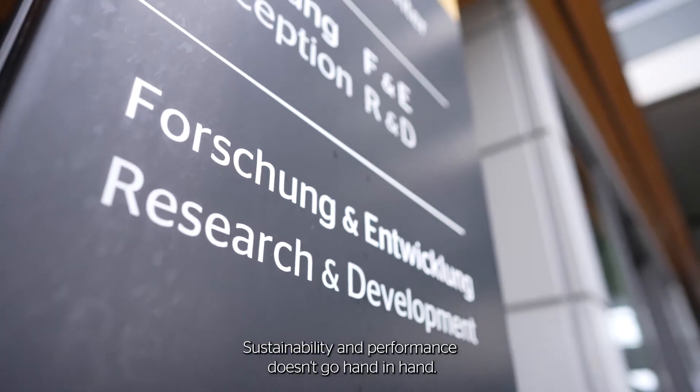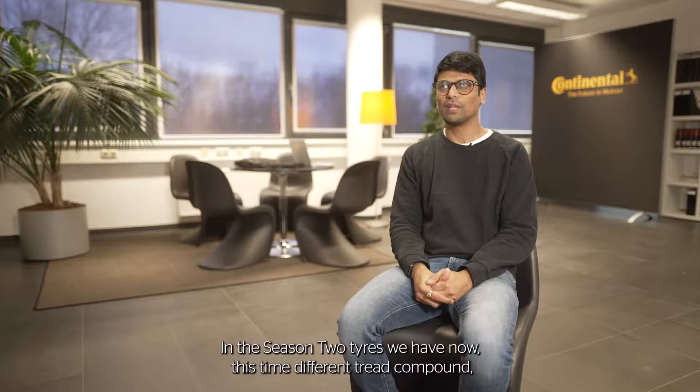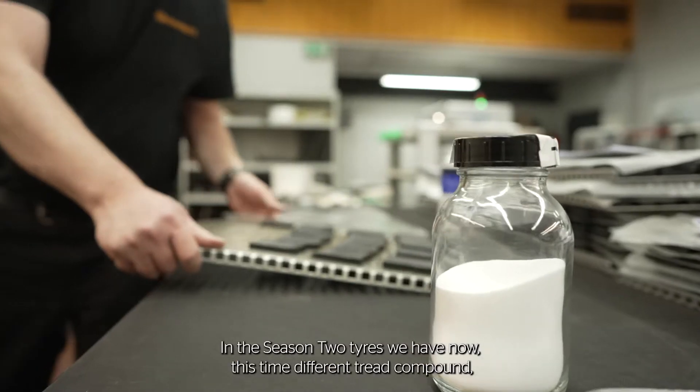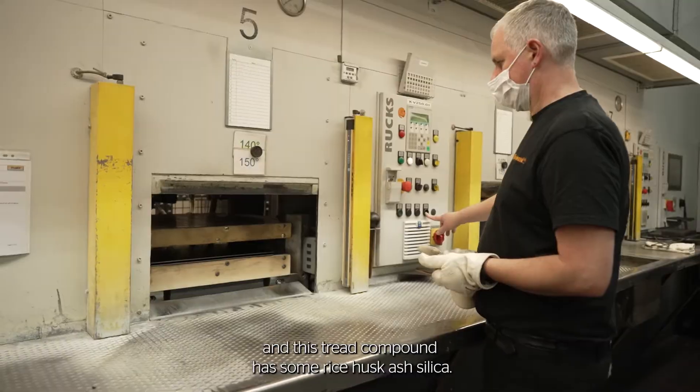Sustainability and performance don't go hand-in-hand, but this is what we tried to change. In the Season 2 tires we now have a different tread compound, and this tread compound has some rice husk ash silica.